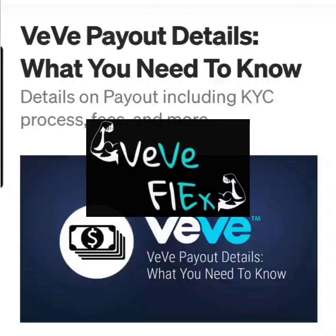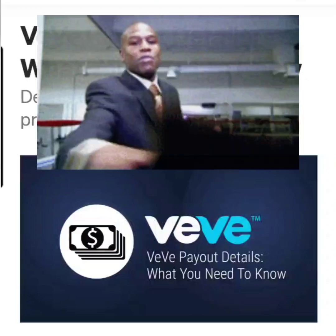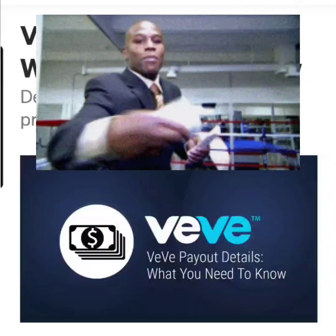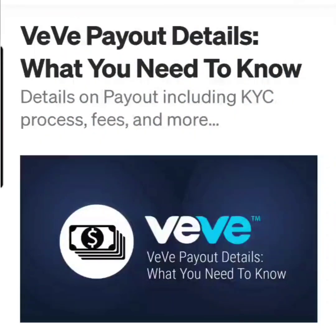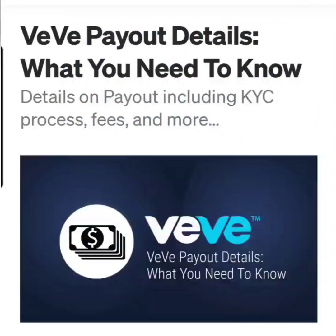Welcome back to VVFlex. Today I wanted to speak about if it's possible to cash out your gems for dollars into your bank account from the VV app. As many of you guys may know, you use your fiat currency to purchase gems and then you are able to buy digital collectibles.